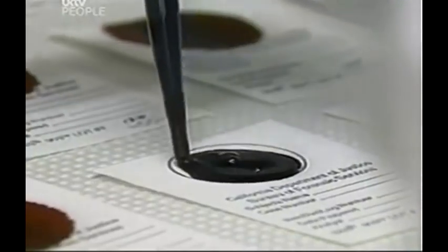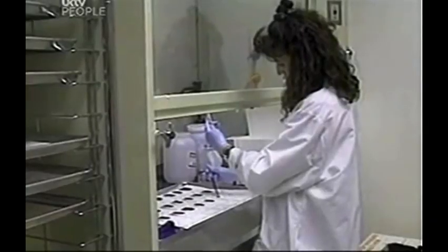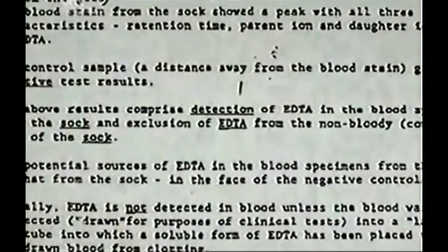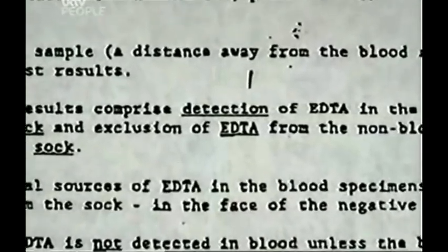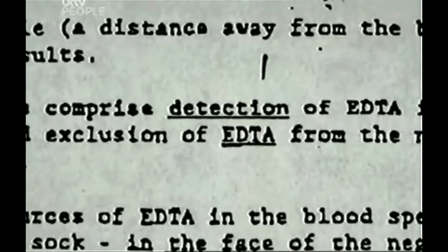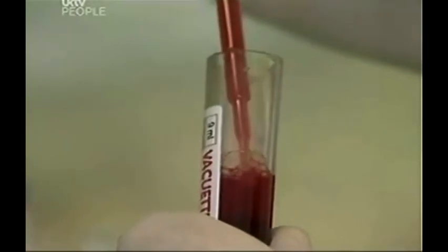During the criminal trial, the defense requested a second test be done on the blood from the socks and the gate. This time they both revealed traces of a preservative called EDTA. EDTA is used by forensic scientists to stop blood clotting in the test tube — it cannot occur naturally in blood. The sock test showed that EDTA was found only in the blood stains and not in the rest of the socks, and the gate test had the same results: EDTA was found only in the blood stains and not in the control samples taken from the gate.